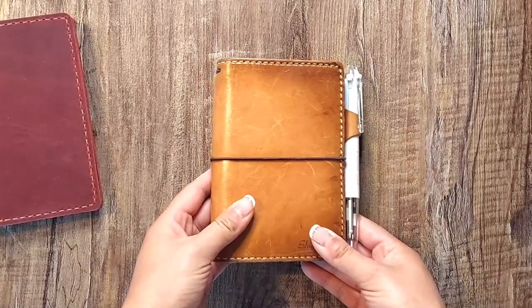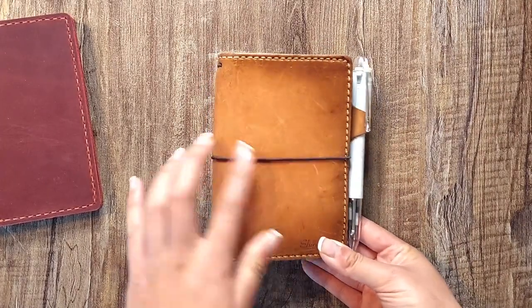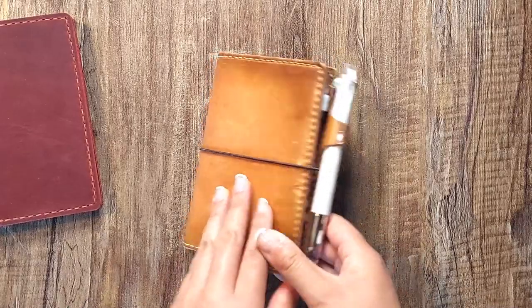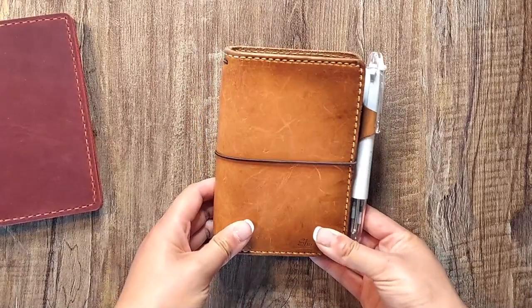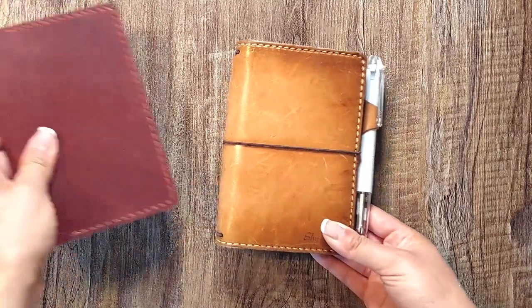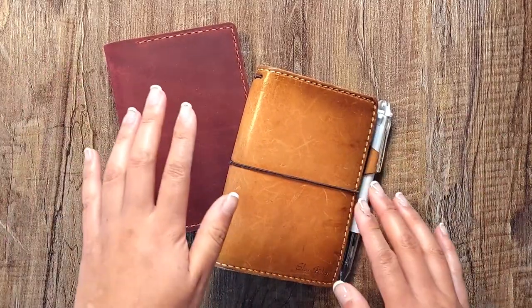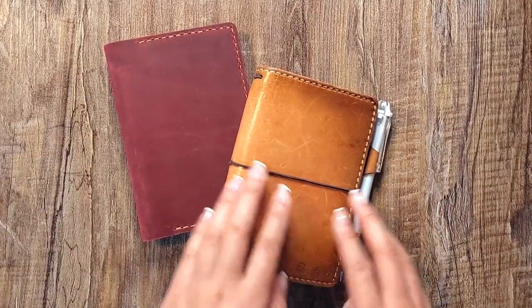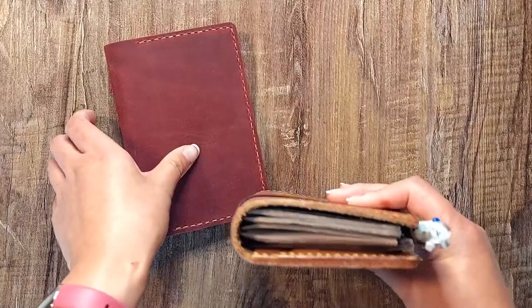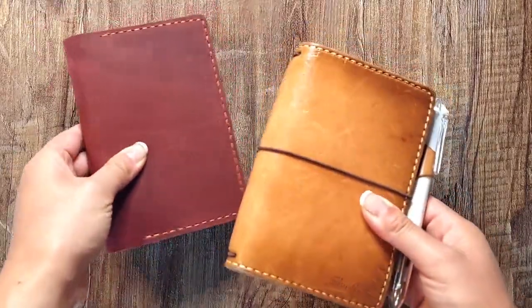My planner system usually is only one book — I only have one traveler's notebook that I've been using. I switch out the covers occasionally depending on the month, but my setup is typically one book. So for this month's One Book July, I decided to scale back in terms of the number of inserts I'm using, rather than the number of traveler's notebooks.